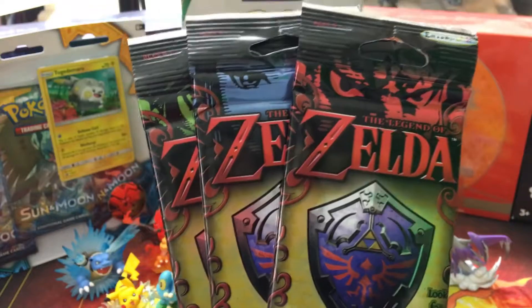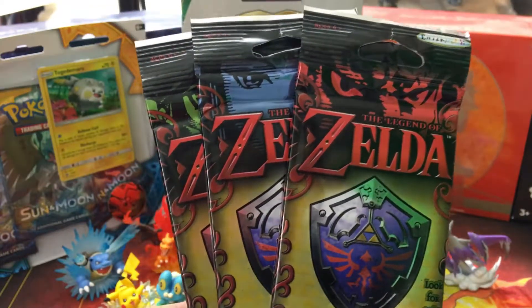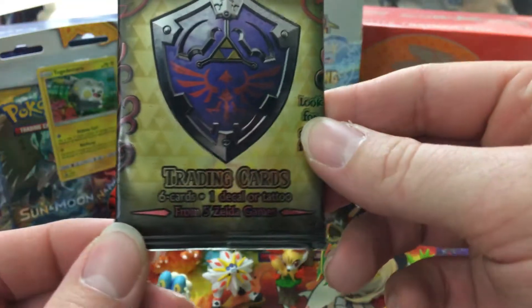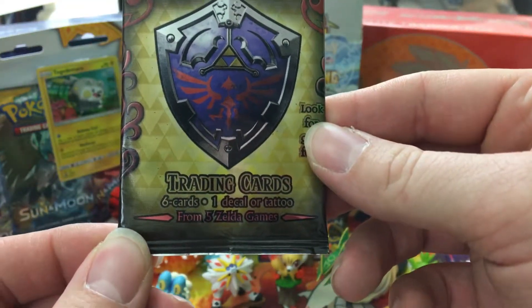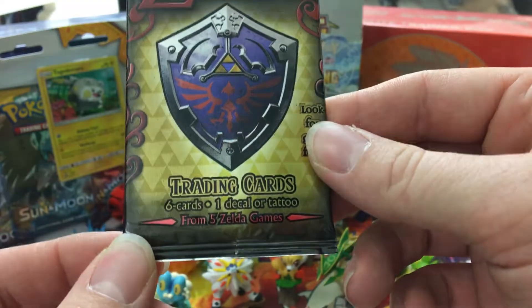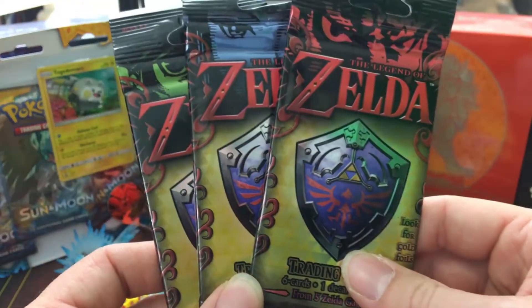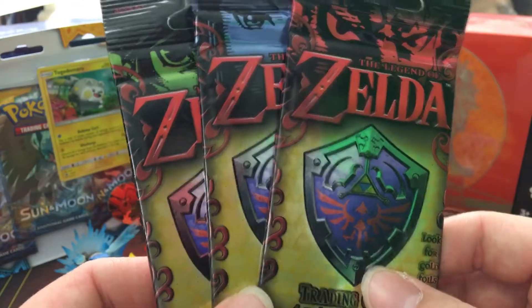It's kind of expensive, but I have been watching some card openings on YouTube and man, they're pretty sick. They come with six cards, one decal or tattoo, two stickers from the Zelda game, and like I said, the cards that I've seen look pretty beautiful. So what I'm gonna do is I'm gonna open this up today.